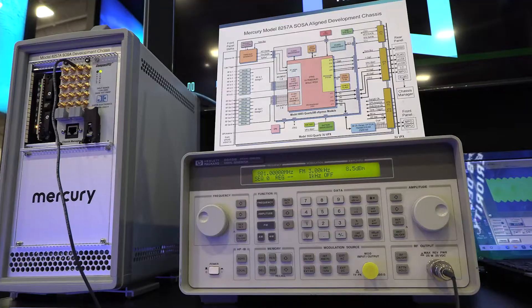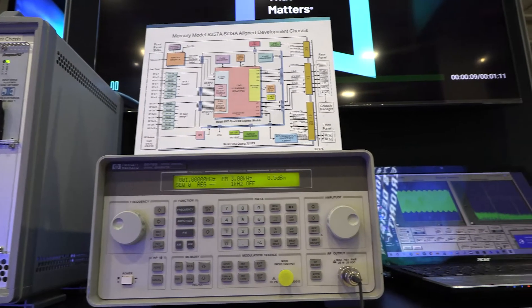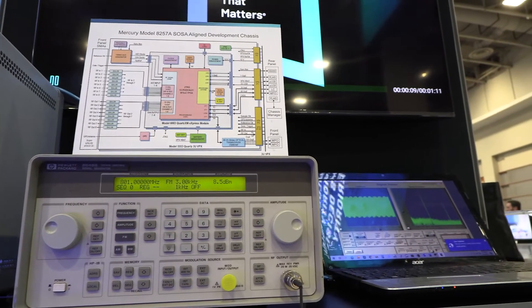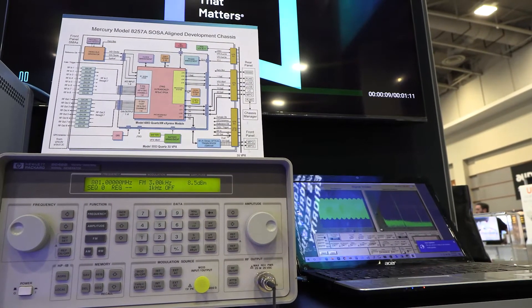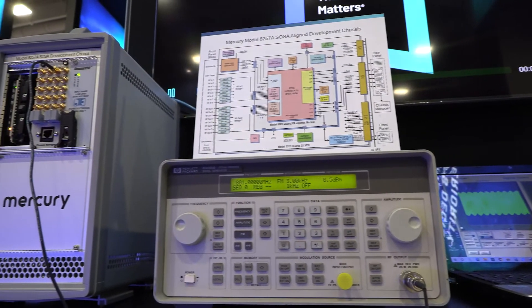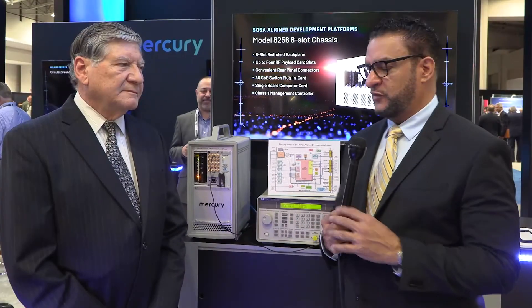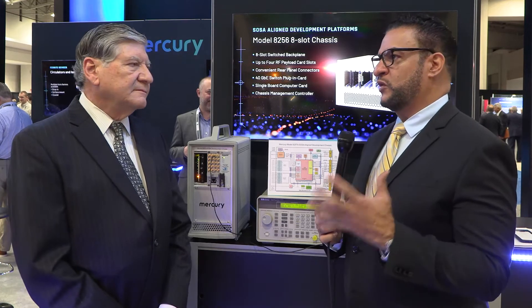On the front panel we have two MPO connectors for two 100 Gigabit Ethernet optical interfaces. On the back panel we have connectors for the 10 Gigabit Ethernet, the 40 Gigabit Ethernet, and the 1 Gigabit Ethernet signals, both in copper and in optical — making it really easy for the customer to connect up every single I/O port on the board to the outside world.